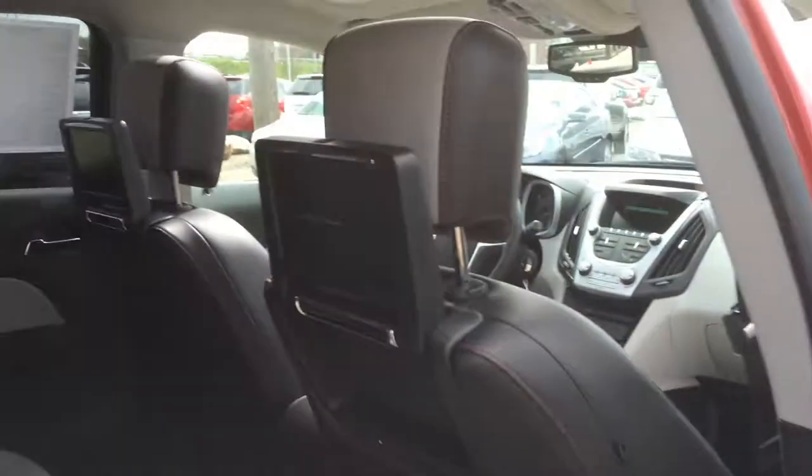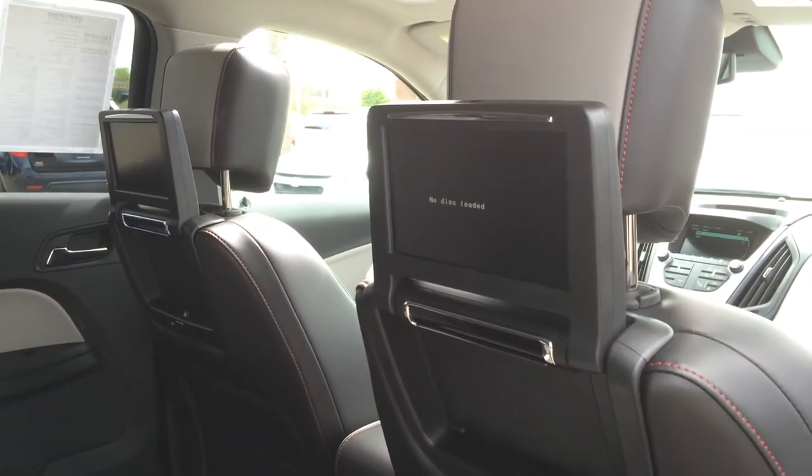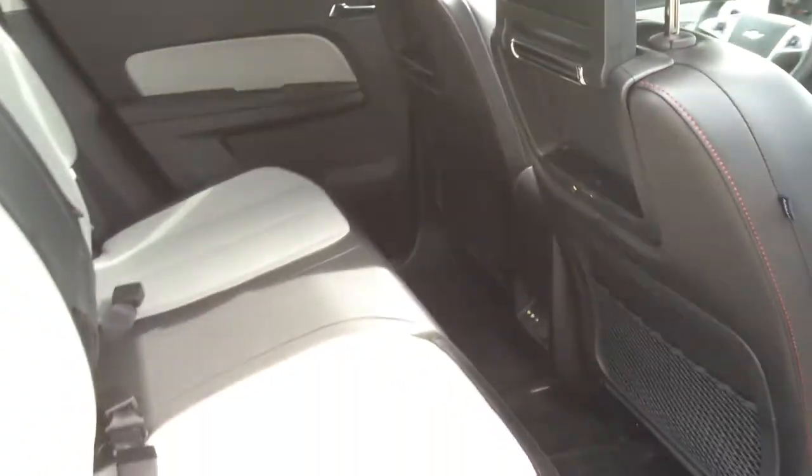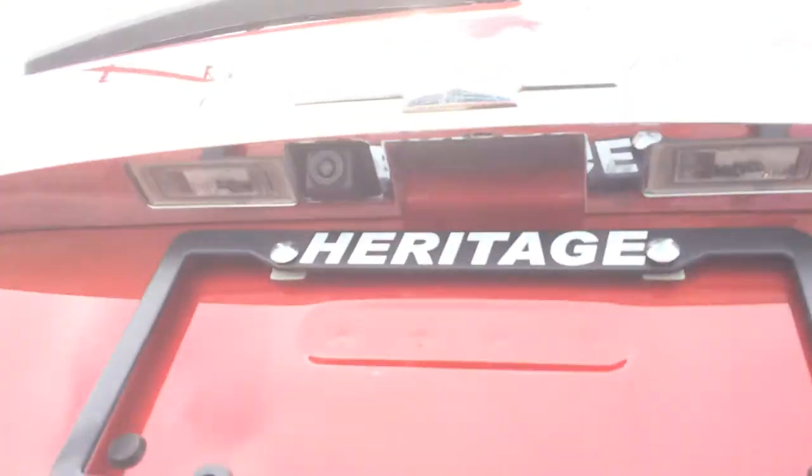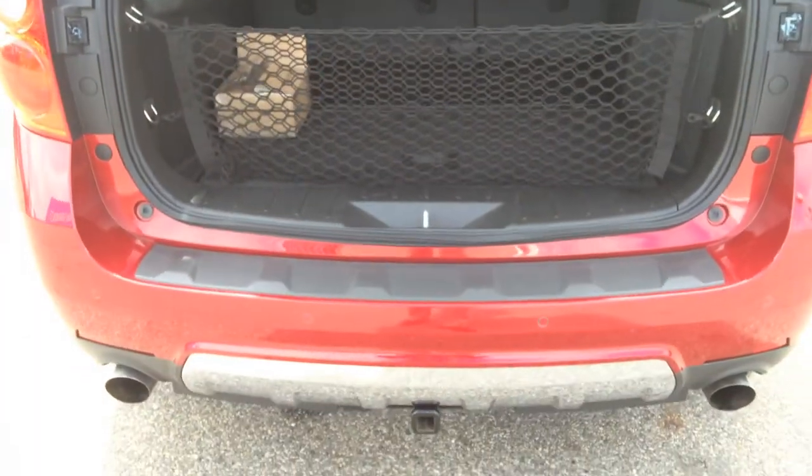Crystal red, bright red. Dual rear DVD system, leather interior, chrome wheels, power rear hatch. Backup camera, trailer tow package.